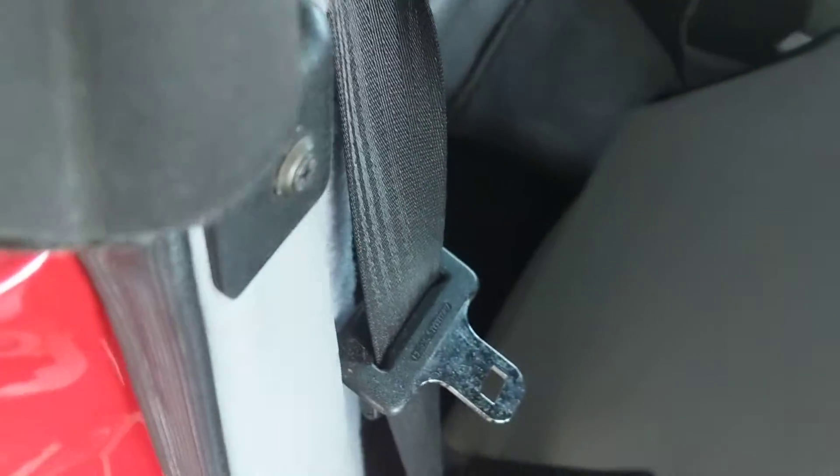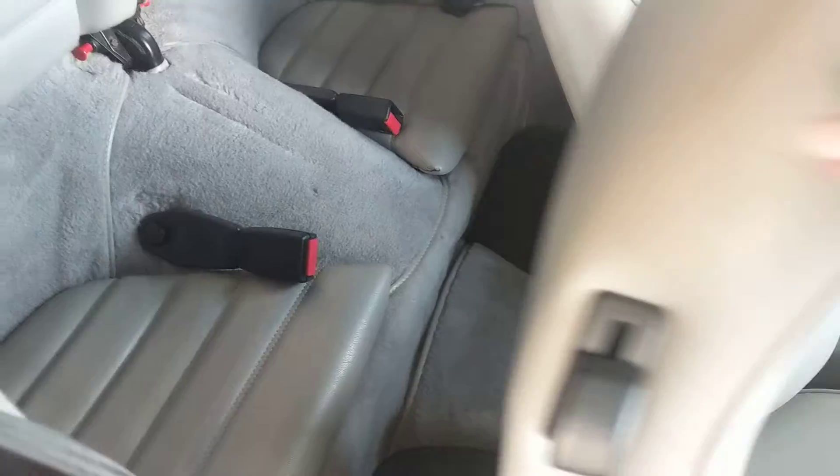Let me go back to the back of the seat because people have asked me before to show them that a bit better. That is full leather and it looks great — it's not coming up, nothing. It just looks really really good.